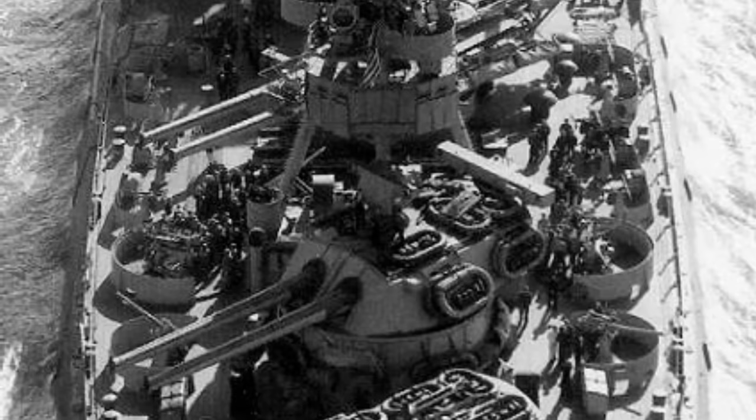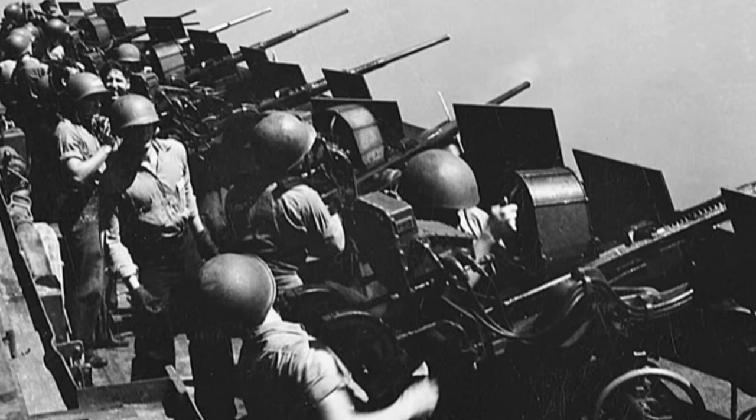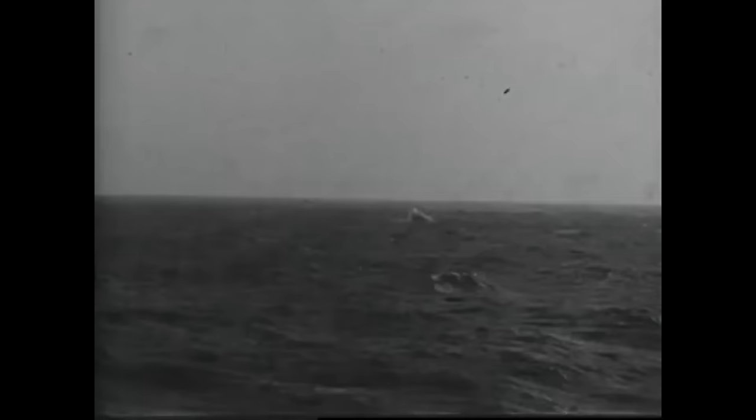After refits, by 1944 the Texas only mounted six of her original 21 5-inch, 51-caliber guns, but mounted 44 Oerlikons aboard, in addition to 10 quad-mounted 40-millimeter Bofors guns. The Oerlikons were used so extensively by the United States that they accounted for 32 percent of all Japanese aircraft shot down by the Americans between December of 1941 and September of 1944.